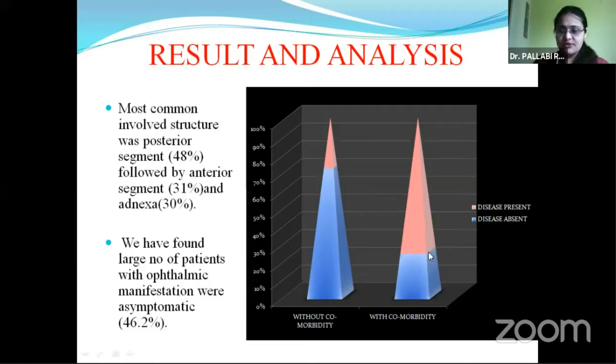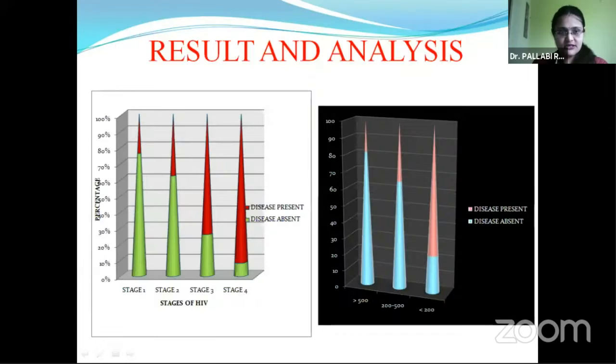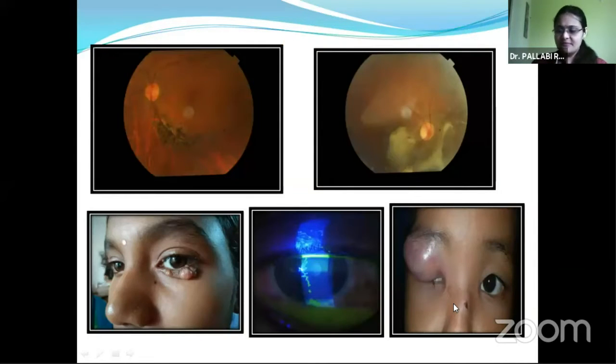We also found that patients with comorbidities such as hemophilia or thalassemia have a higher chance of ophthalmic involvement in HIV. This is the final summary of involved structures. Neuro-ophthalmological manifestation is the least common in HIV patients. With increased stages of HIV, chances of ophthalmic involvement are greater, and it is also seen more commonly with decreased CD4 count. These are pictures of ophthalmic involvement in HIV patients.